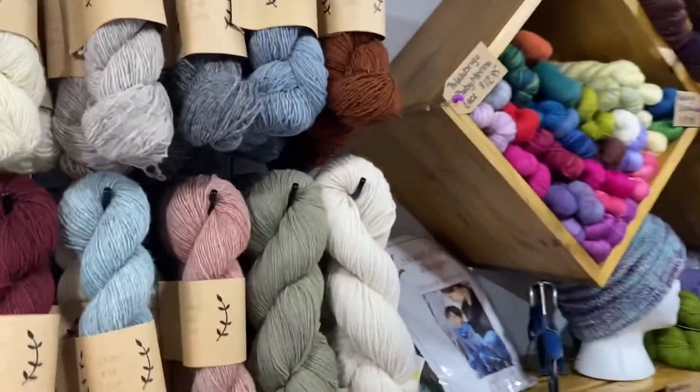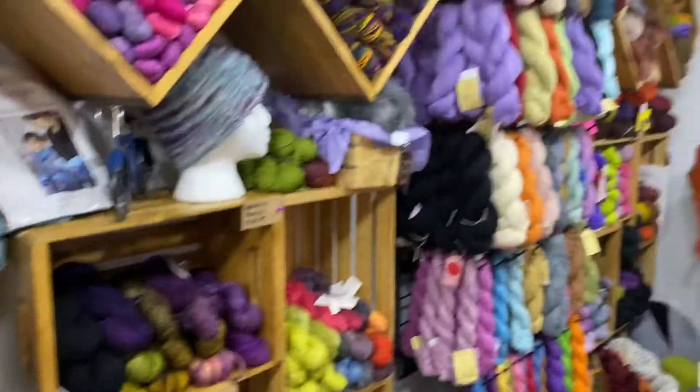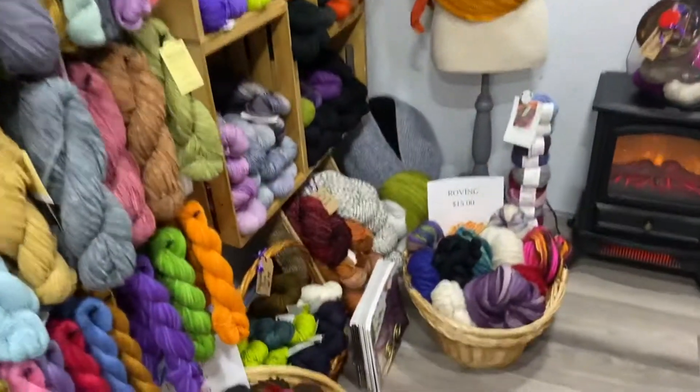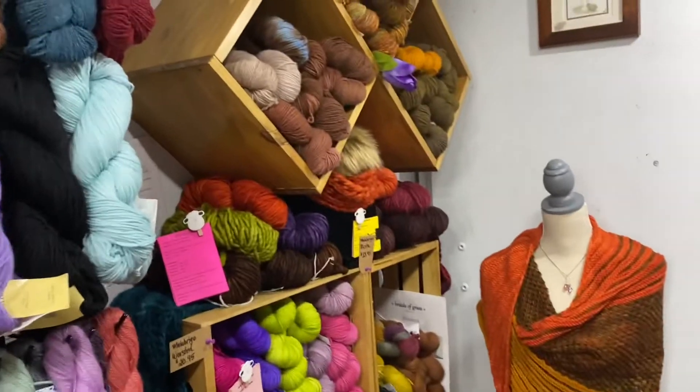Hi everyone, it's Christina, a.k.a. Cape Rat and Princess, and we're here at Tracy's Rolling Yarn Shop. And what it is, is a trailer that's actually a yarn shop, which is pretty cool.